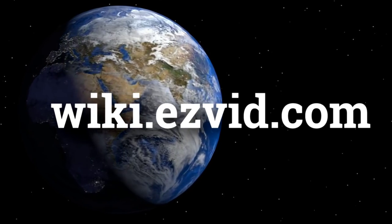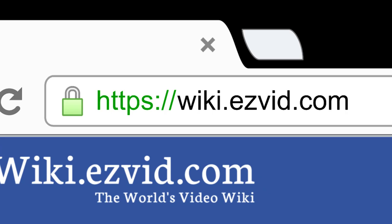wiki.easyvid.com. Search EasyVid Wiki before you decide. EasyVid presents the 8 best home theater systems. Let's get started with the list.